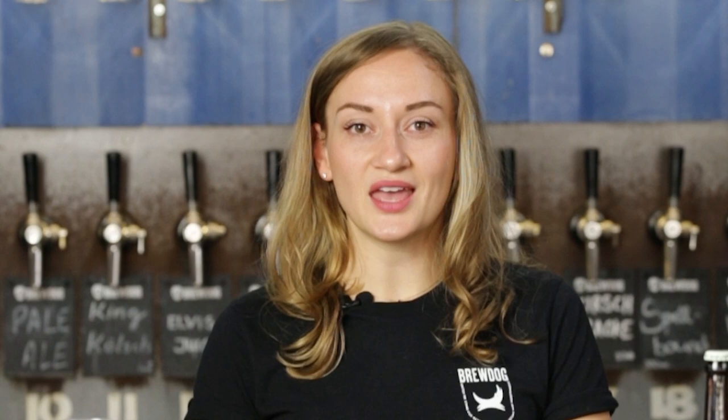So what actually is a Kölsch? A Kölsch is a local beer variety from the Cologne area. It's a very light and easily drinkable beer that is part of the regional culture.